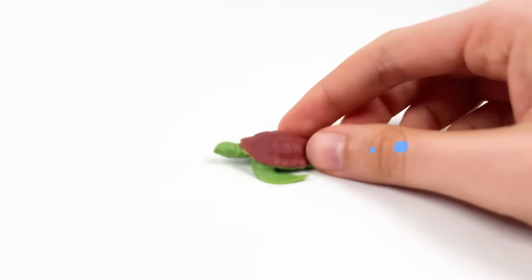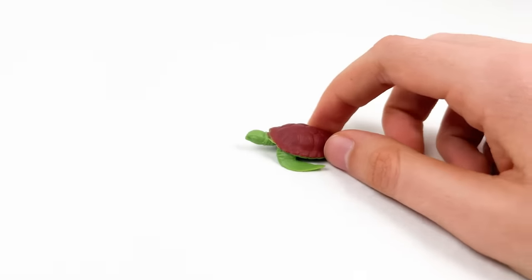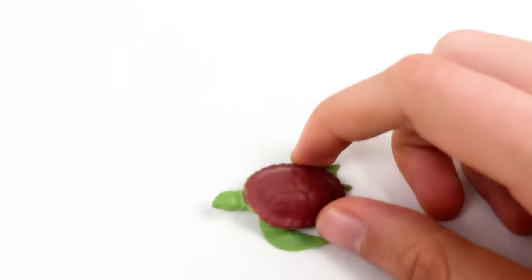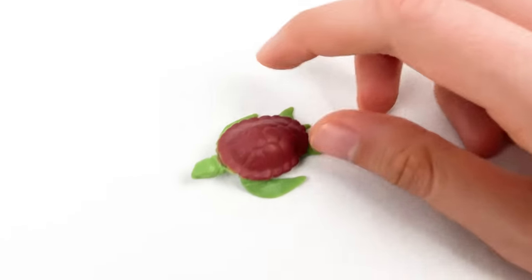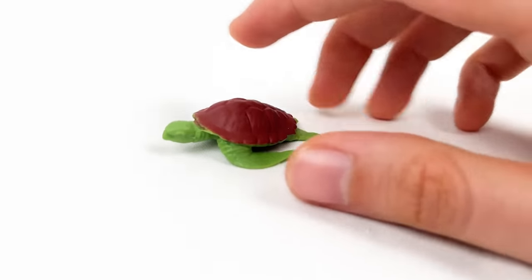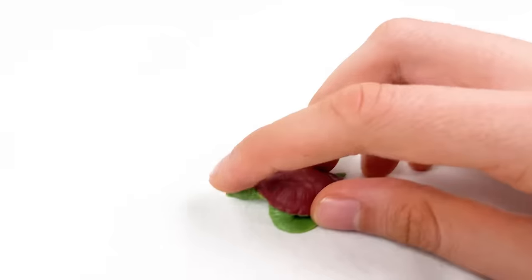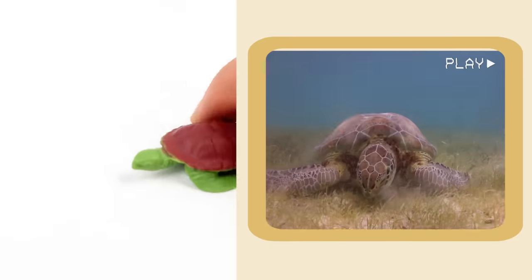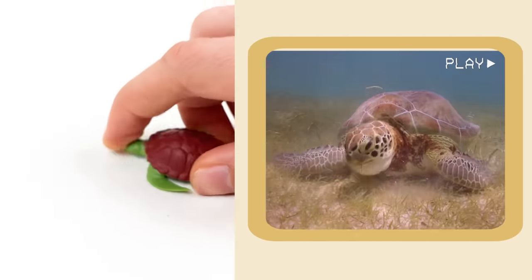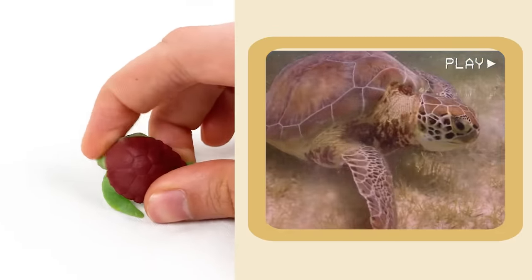And here comes the turtle! Turtles love to sunbathe, just like a day at the beach — it's their favorite thing to do! And also when turtles are scared, they hide inside their shell and play peek-a-boo!